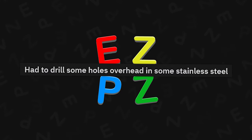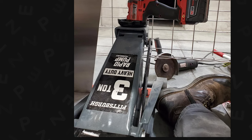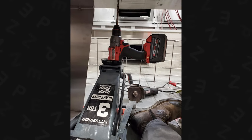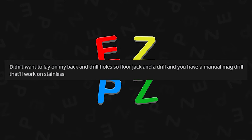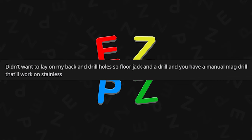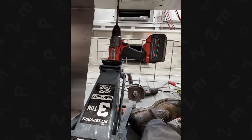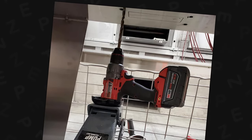Had to drill some holes overhead in some stainless steel. That'll do it — that's a good three-ton jack. I got the red one from AutoZone myself — a little heavy to carry around, but it's never failed me. If it did, I'd probably be dead. Didn't want to lay on my back and drill holes, so floor jack and a drill — you have a manual mag drill that'll work on stainless. That's how I fixed my car hood when one of the screws broke off — stripped it out, put a bigger one in.